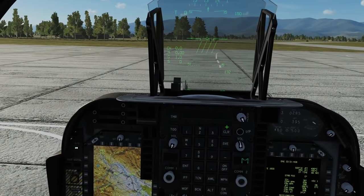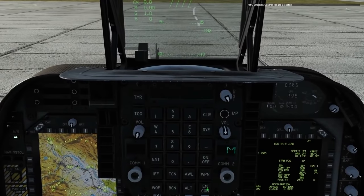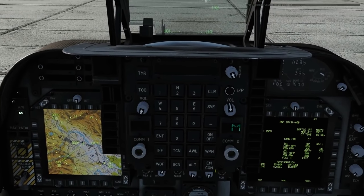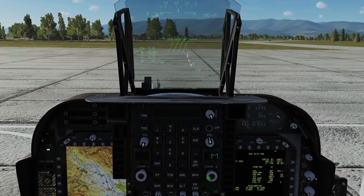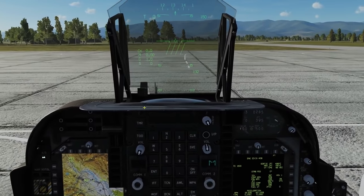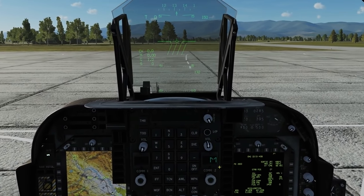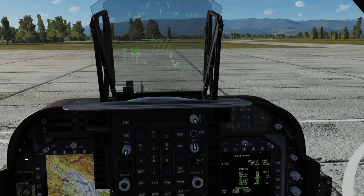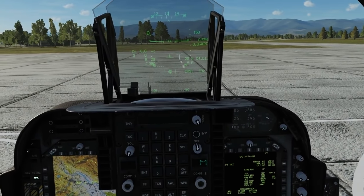One other thing before I forget that's quite relevant - we've got the EMCON button, the emissions control button here. It doesn't work at this stage of the Harrier, but it will be implemented eventually to control what radio emissions come from the aircraft. Presumably it's relevant in a military scenario. That's something that's coming. I hope that helps and I'll see you later.